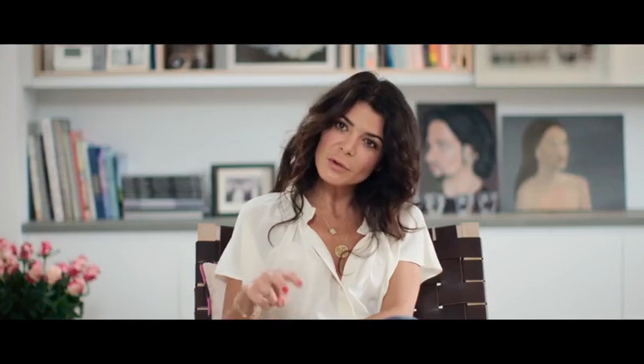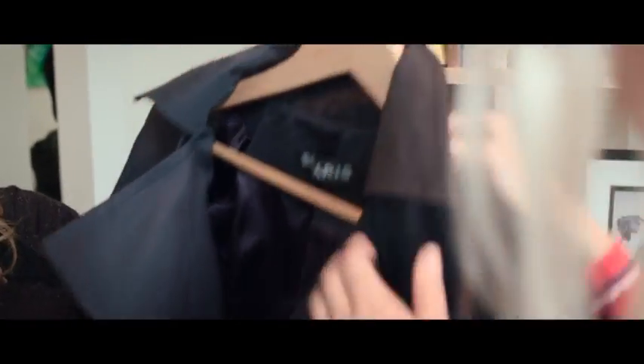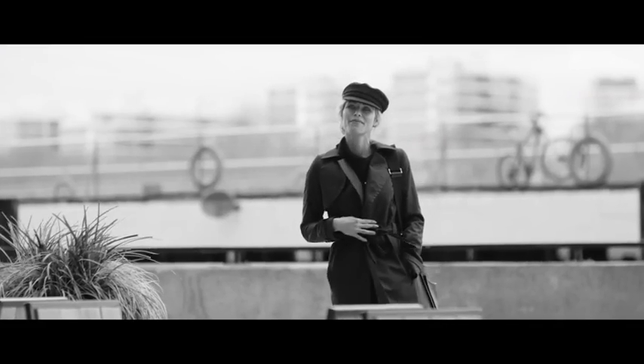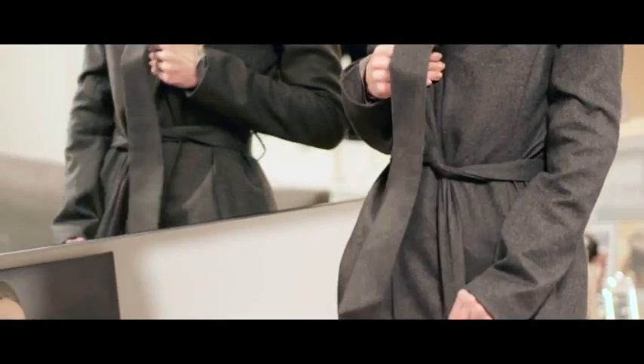We're launching with two coats for men and two coats for women — one lighter cotton version and one heavier wool and cashmere version. The lighter cotton version is very much a coat for variable weather, and the wool and cashmere for fall and winter.